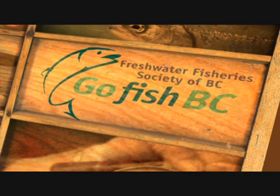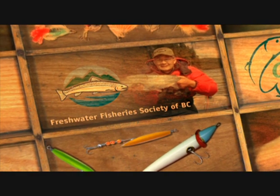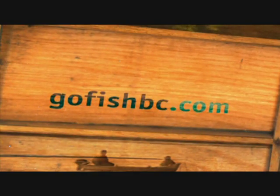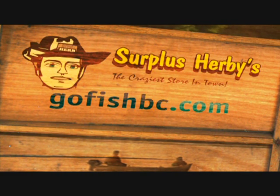Freshwater Fisheries Society of BC. Go Fish BC on Shaw TV with your host Brian Chan, from the Freshwater Fisheries Society of BC. Go Fish BC is brought to you in part by Freshwater Fisheries Society of BC, River City Marine, and Surplus Hermes.